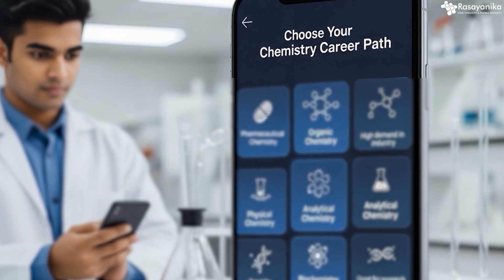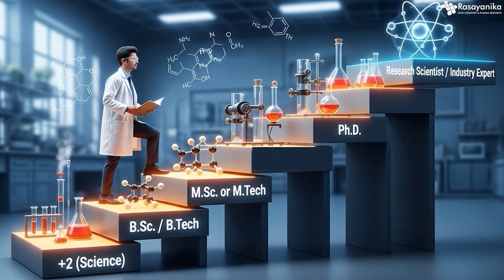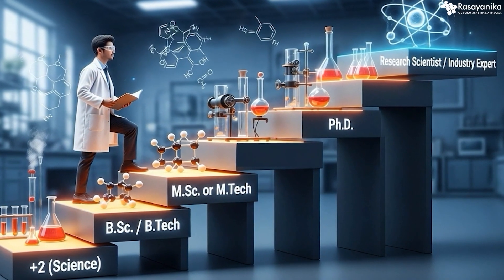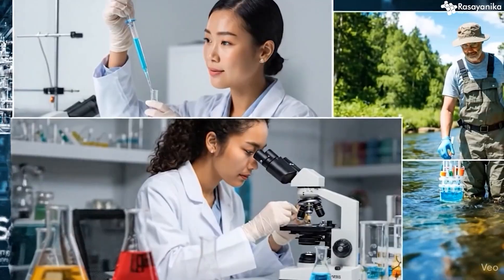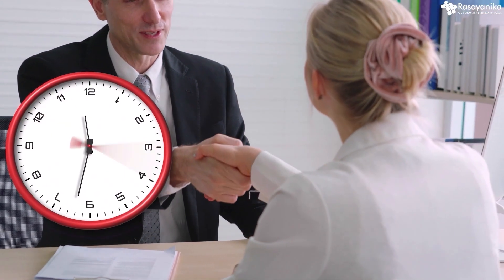Today we are going to guide you towards which field to take in chemistry, how exactly your career will progress starting from bachelor's, or maybe 10 plus 2, then master's, PhD and beyond. What type of jobs are there? How exactly you can strategize? How can you get these jobs faster?